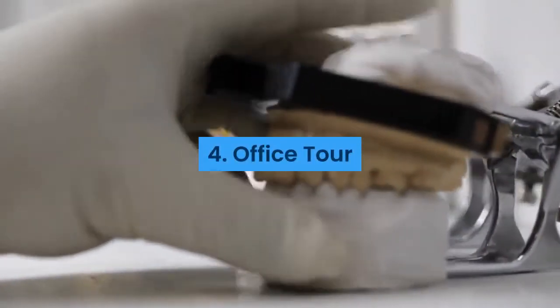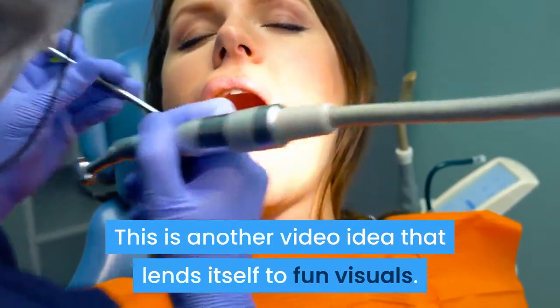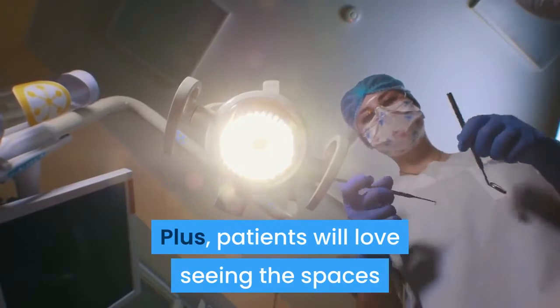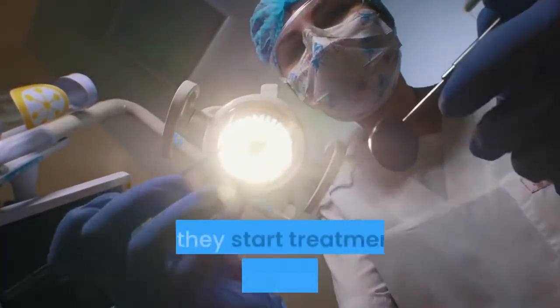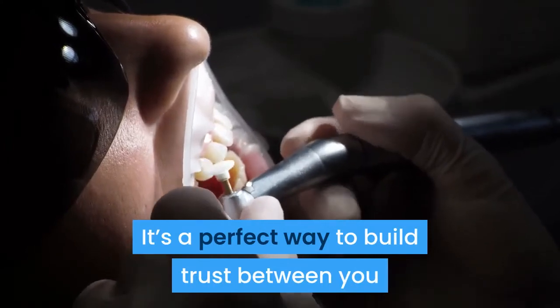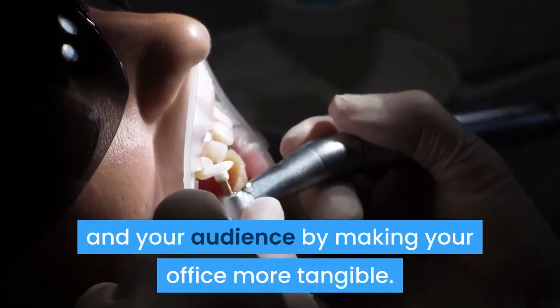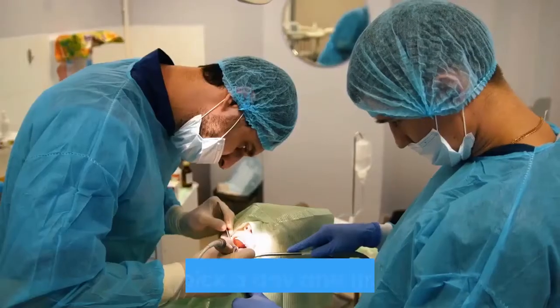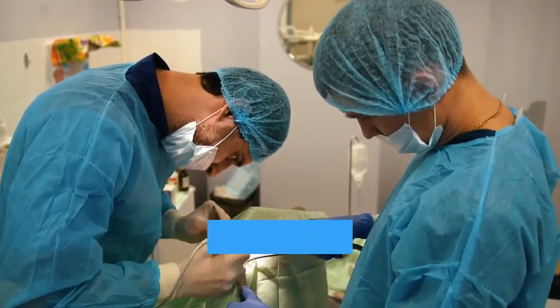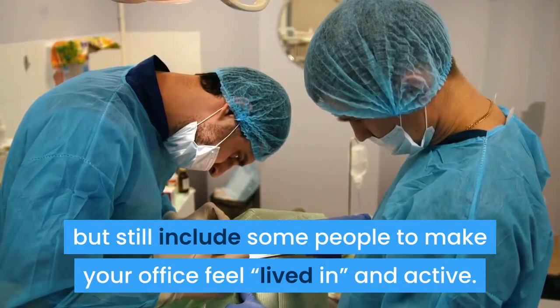Four: Office Tour. This is another video idea that lends itself to fun visuals. Plus, patients will love seeing the spaces where they can expect to visit if they start treatment at your practice. It's a perfect way to build trust between you and your audience by making your office more tangible. Be sure to pick a day and time to shoot when you aren't overwhelmed with patients, but still include some people to make your office feel lived in and active.